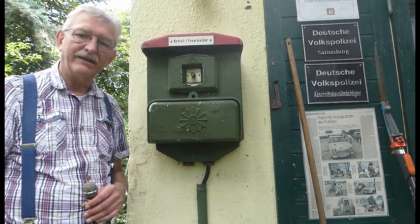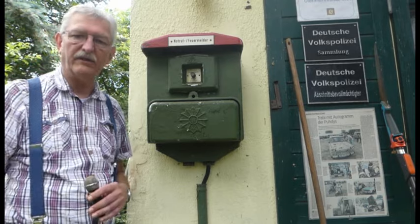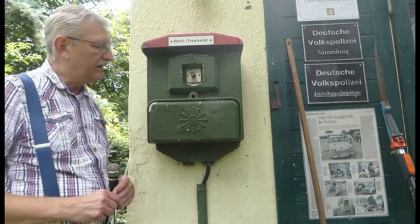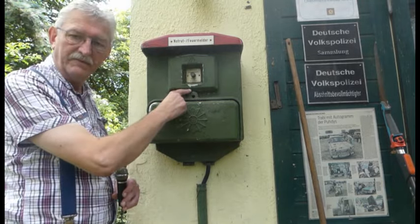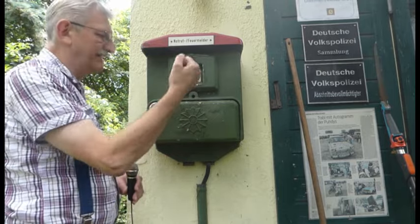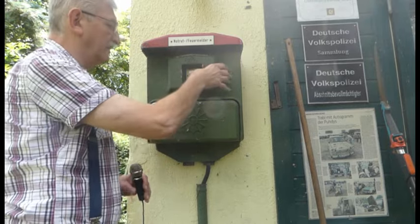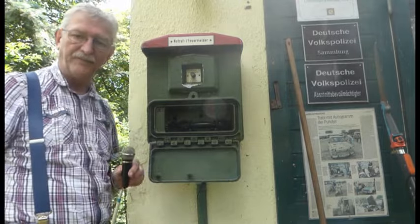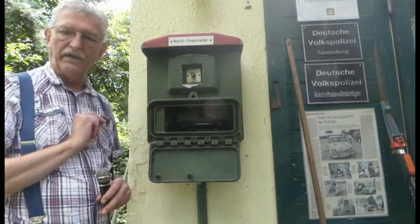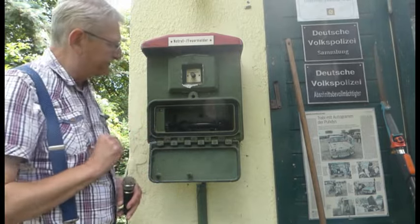Daraus lässt sich schlussfolgern, dass es nur auf eine Zentrale aufgelaufen ist – heute würde man sagen Führungs- und Lagedienst oder ODH. Das Prinzip ist eigentlich genau das gleiche wie beim Kombi-Melder: Hier war eine Glasscheibe drin, die wurde eingehauen – hier steht 'Scheibe einschlagen, Knopf drücken.' Dann hängt diese Klappe runter, und in dieser Klappe war der Hörer.